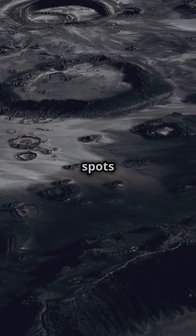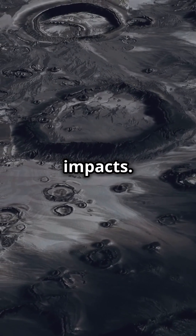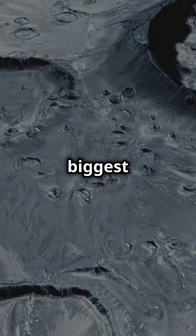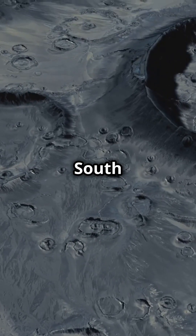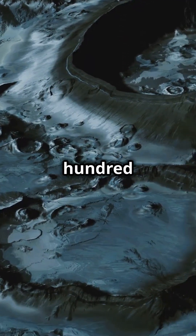So the Moon's black spots are craters, which are like scars from meteoroid impacts, and they've been there for millions of years. In fact, the biggest crater on the Moon is called the South Pole-Aitken Basin. It's over 1,500 miles wide.